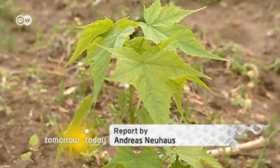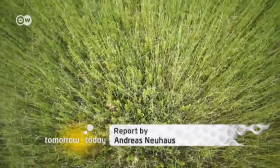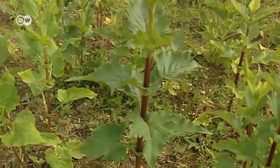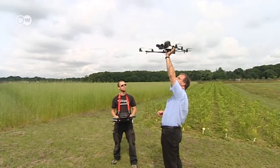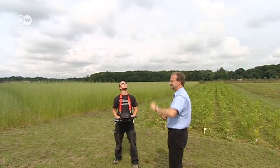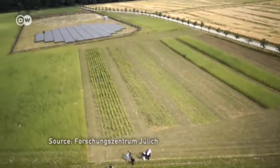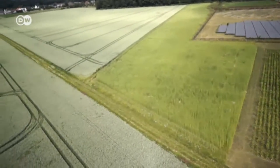The scientists at Jülich are especially interested in energy crops that grow on poor soil. That way, they can ensure that valuable acreage for food plants won't be sacrificed. Energy from the field — the German government also sees a big future for the concept and is pouring generous funding into research in this area.